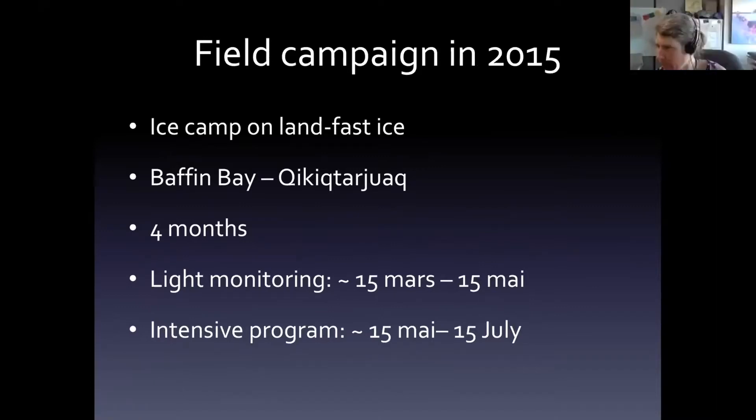The different field campaigns we conducted: the first one in 2015 had six sampling locations. We installed an ice camp on landfast ice around a small village called Qikiqtarjuaq in Baffin Bay. We were there for four months, starting with limited sampling and then a much more intensive program during the last two months — from March 15th to July 15th.